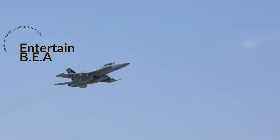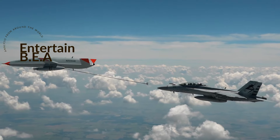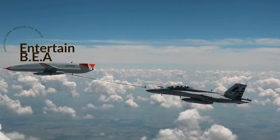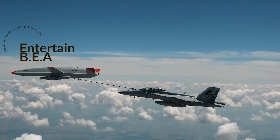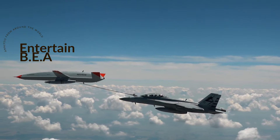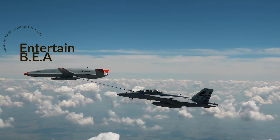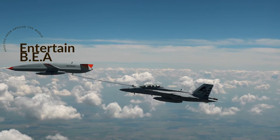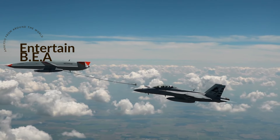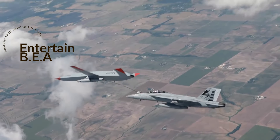Whether refueling aircraft mid-air, extending the reach of the carrier air wing, or potentially carrying out strike missions, the MQ-25 is set to redefine the rules of naval warfare. The Navy's strategy to populate up to 60 percent of its carrier air wings with unmanned aircraft is the perfect stage for the MQ-25 to shine as a strategic refueler and potential strike asset, promising to enhance the effectiveness and reach of carrier air wings.